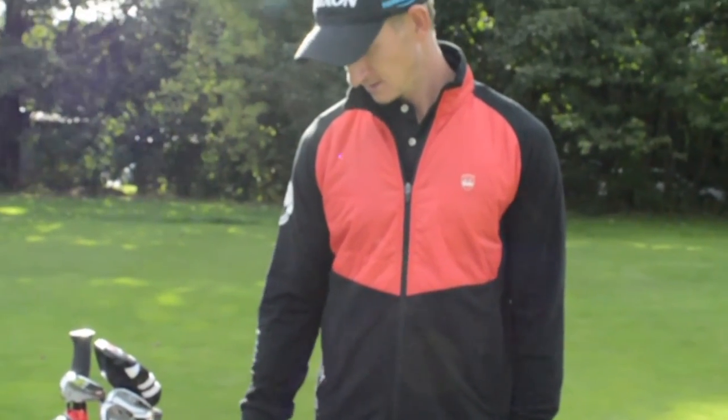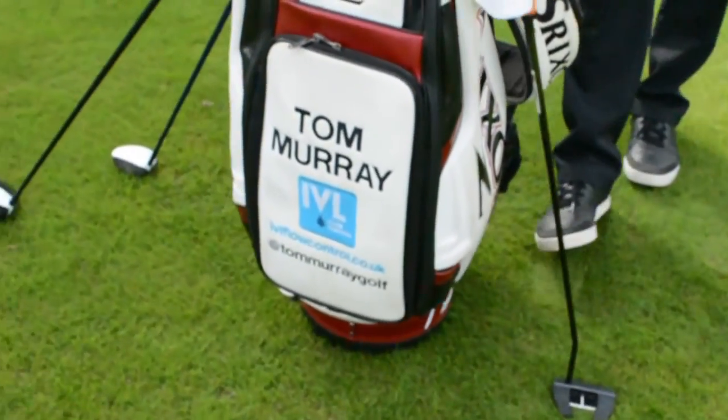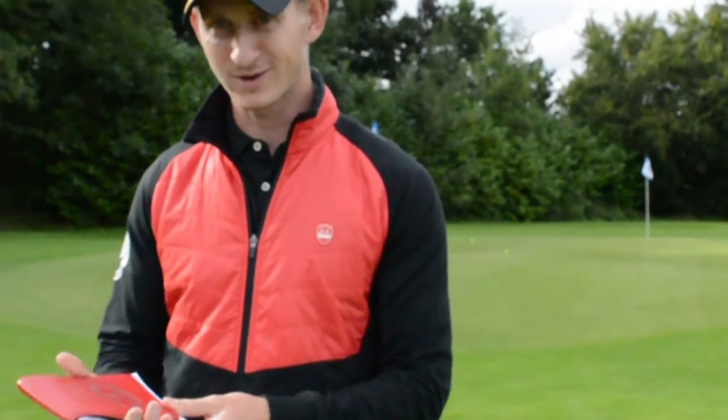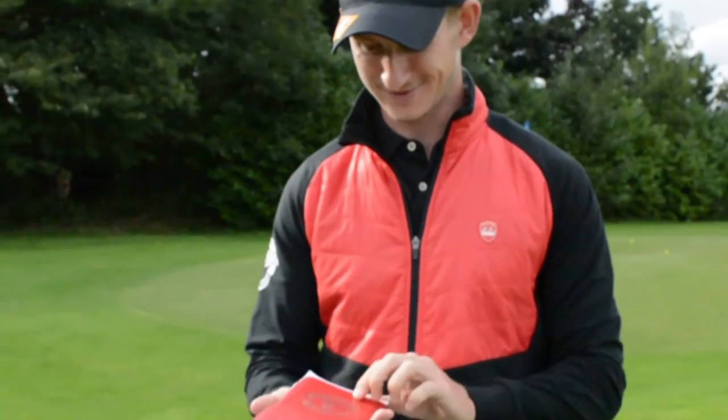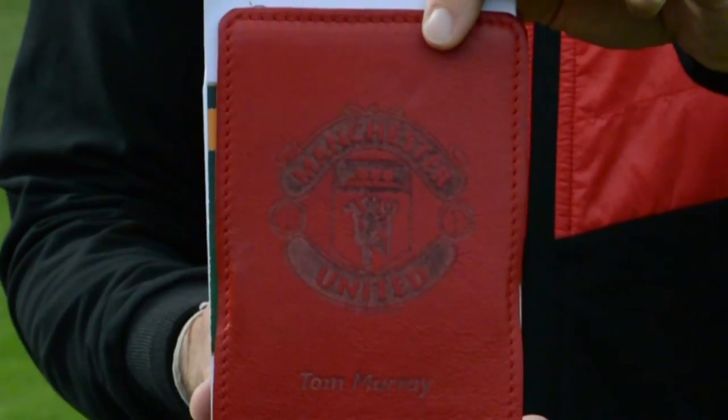Anything else in the bag? No rabbit's foot or anything strange! You can see the sponsors on the front — go check Tom out, Tom Murray Golf. And this is my prize possession in the bag — my yardage book cover with only the best logo in the world on it, a Man United dream team. So that's it for Tom Murray's bag! Give him some love on Twitter, and go check out the video I did with Graham Neville at Stockport Golf Club — a sixes game, well worth a watch. See you soon, guys!